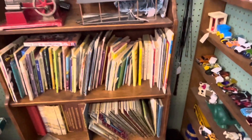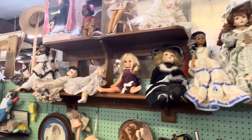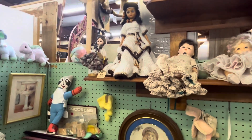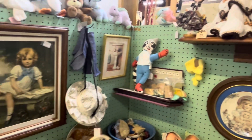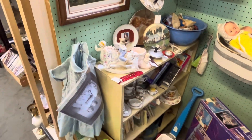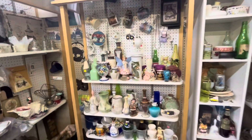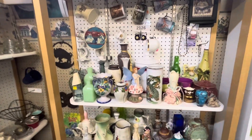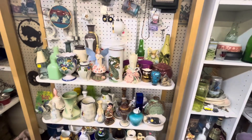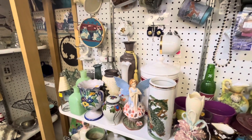Lots of vintage books and more dolls up here. Like this Native American doll — she's pretty. More cool vintage stuff here — teapots and decor. Look at this angel with the blue wings, she's pretty cool.